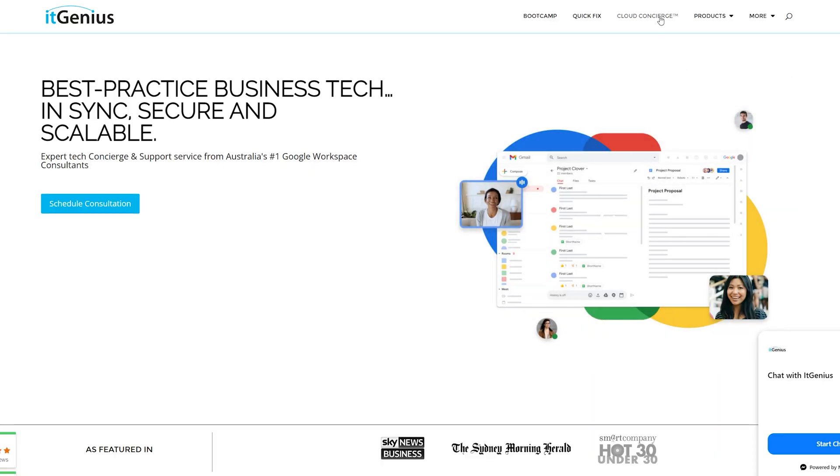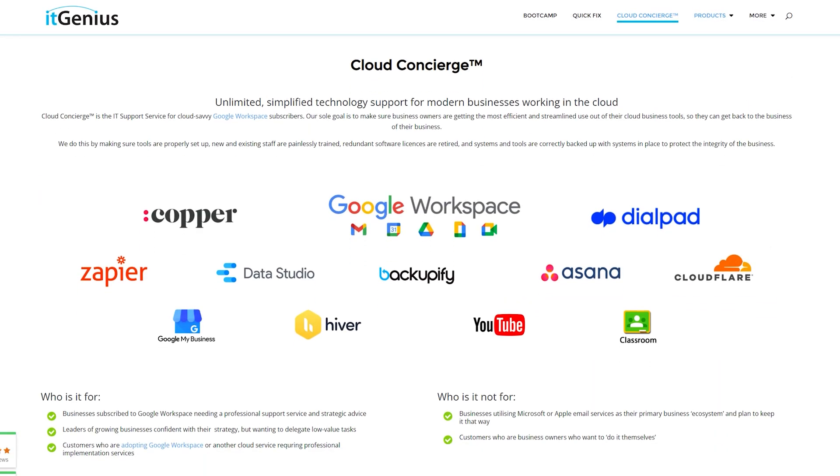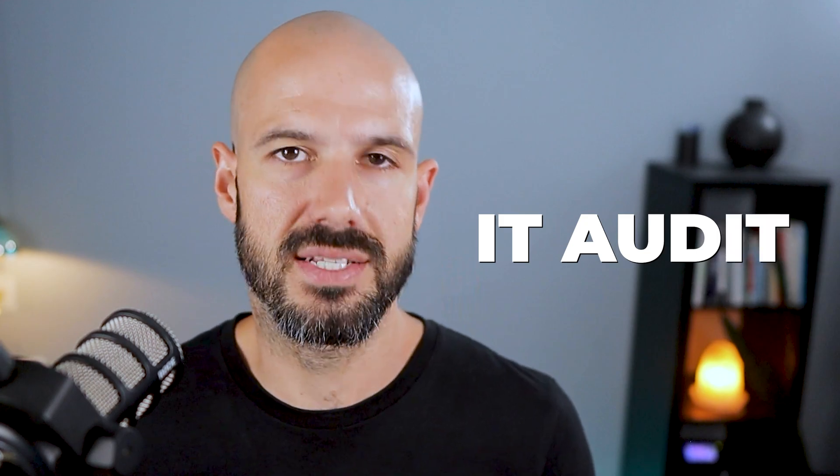If you're yet to learn about concierge, please head along to our website, itgenius.com, and you can learn all about the product there. But this video is specifically about what kind of issues customers come to us with that they want us to check in on. The number one is an IT audit.